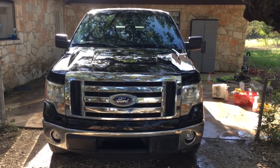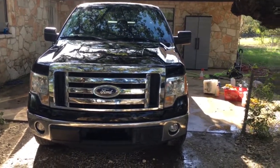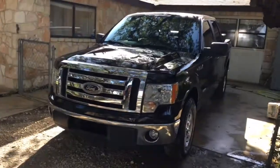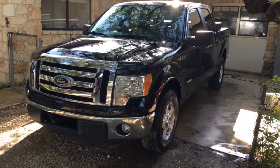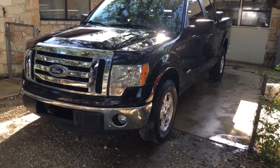Hi folks, Dave Grenade here with Grenade Motor Cars. Today we got a 2011 F-150 XLT SuperCrew with the EcoBoost. This has the 3.5 — it's 365 horsepower, 420 to 425 foot-pounds of torque.